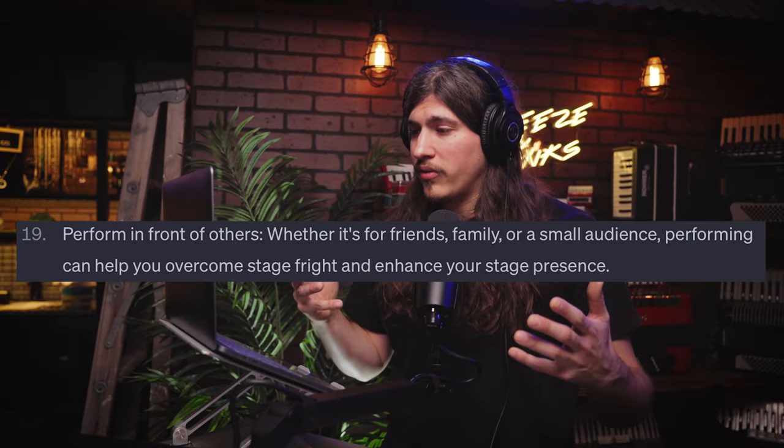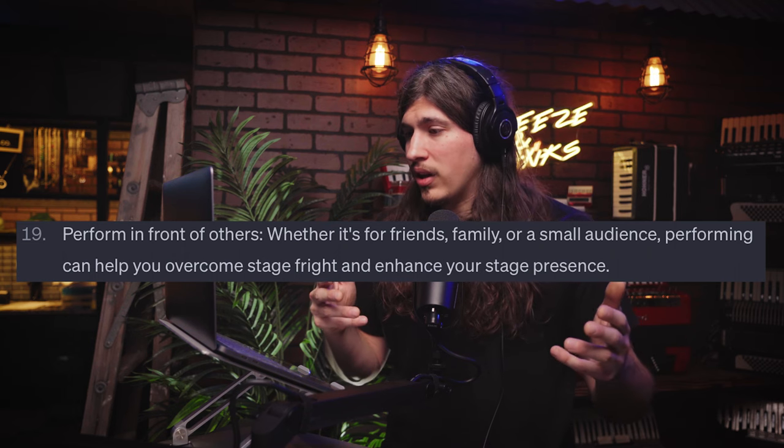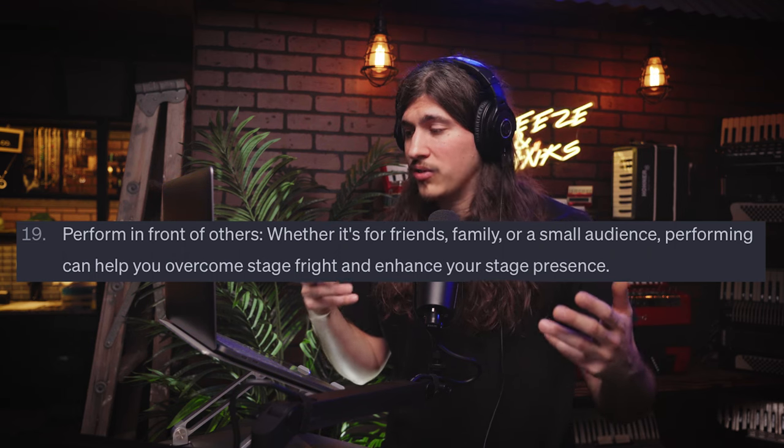Number nineteen: perform in front of others. Whether it's friends, family, or a small audience, performing can help you overcome stage fright and enhance your stage presence. I was the biggest scaredy cat when it comes to performing. I remember the first time I went street performing — I went to a very quiet park bench, a low bar of entry rather than being in the center of attention with a lot of foot traffic. I set up, I played, and it was a good little stepping stone. But I was so afraid to start doing this in front of people.